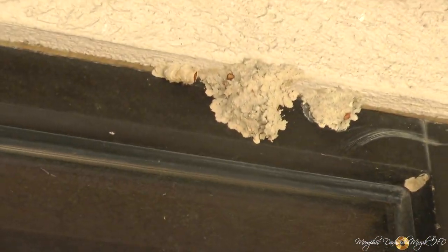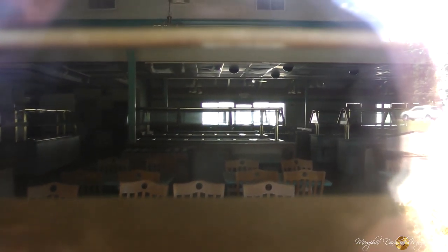Check that out — they still have the chairs and all that. They even have the buffet racks, whatever you want to call them, still up right there. They have some chairs. It's really dark up in there.